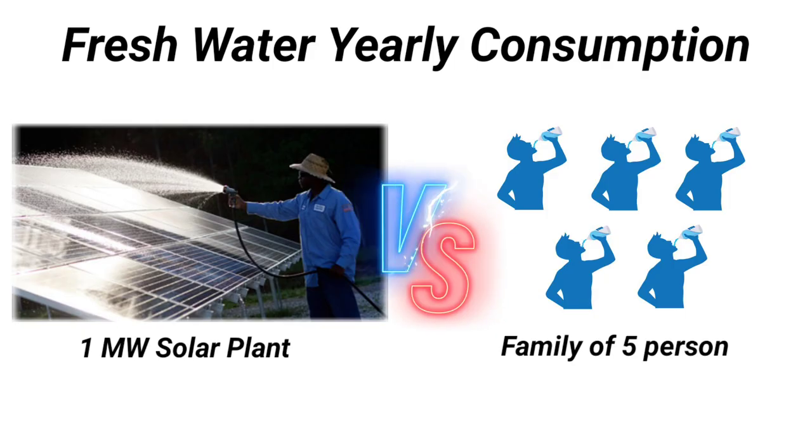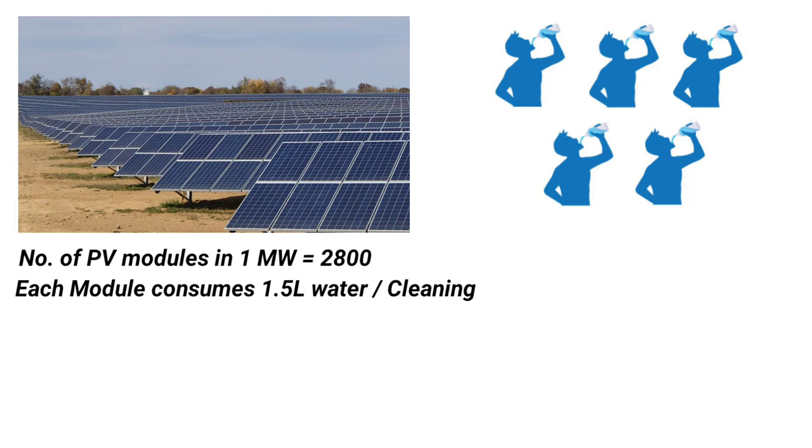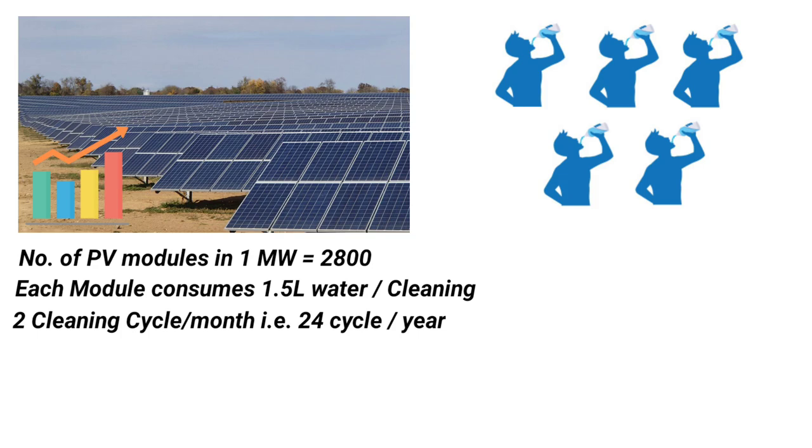Let's compare the fresh water consumption between a one megawatt solar power plant versus the drinking water requirement of a family of five for a whole year. A one megawatt plant has roughly 2,800 PV modules, and during a single cleaning each module consumes 1.5 liters of fresh water. To get the best power output from a one megawatt plant in Indian soiling conditions, it needs two cleaning cycles per month, which is 24 cleaning cycles in a year.